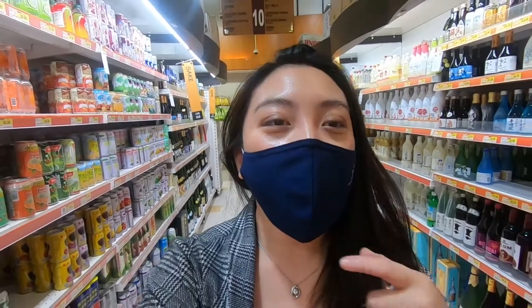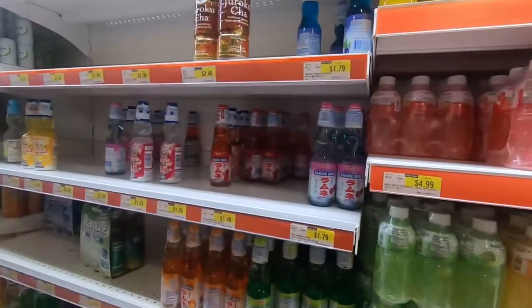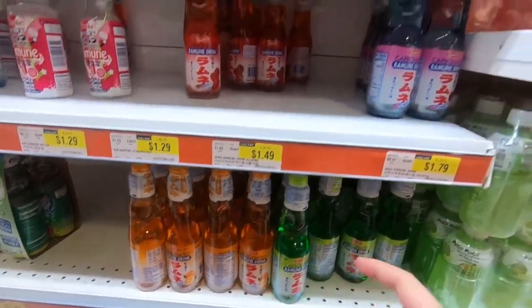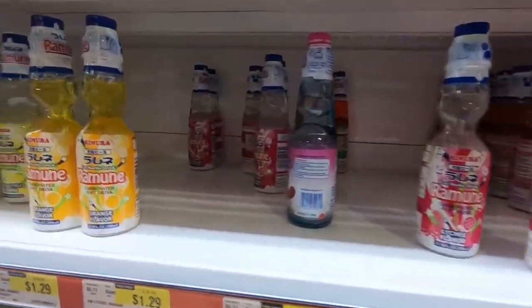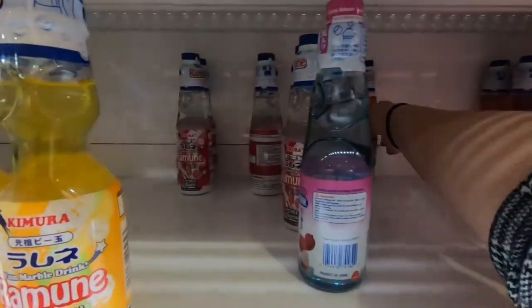So we decided to go to H Mart and now we're here looking at the drinks section. They have much more options here at H Mart. They have melon — we tried orange, we tried lychee — but they also have strawberry, this one too, and more. They have yuzu. There's so much more flavors here.